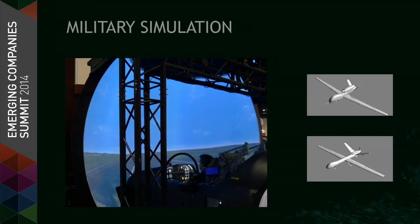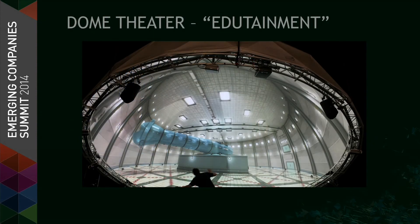We do a tremendous amount of military simulation — 50% of our revenue comes from military sim. The benefits are obvious: if you're trying to identify targets in a simulator, it's critical to have enough resolution to define friend or foe. Another emerging market is the dome theater and edutainment space. There's news coming out of CinemaCon this week with a number of installations going live — Scalable blends these domes with the touch of a button.